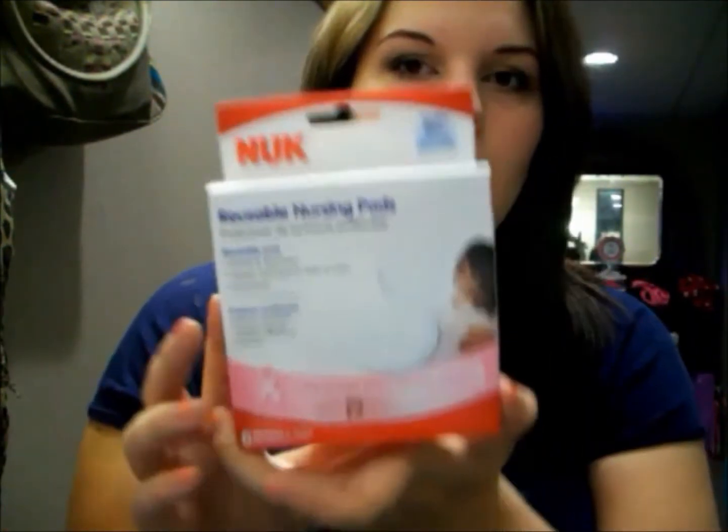I also got some reusable nursing pads and they're from Nook. I wanted to get some reusable ones to see how they are because you can just wash and reuse them — they seem like they'd be a lot cheaper in the long run. There's six of them and I'm going to get a couple more in some other brands just to see what works best for me.